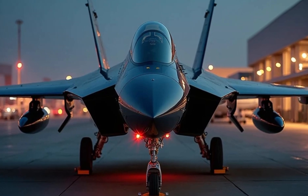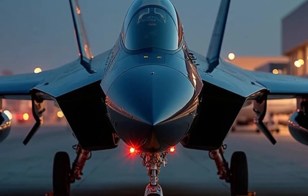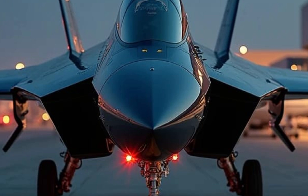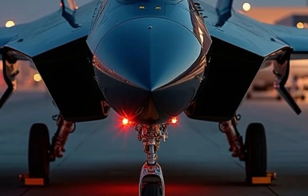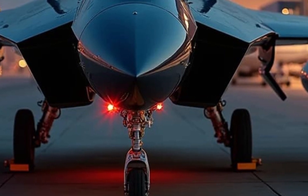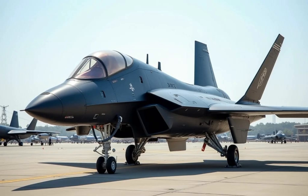Welcome to Sky and Sea Reviews. Today, we're delving into the latest marvel in aviation technology, China's 2025 JXDS fighter jet. The JXDS represents a significant leap in China's military aviation, showcasing advancements that position it as a formidable contender in modern aerial warfare.